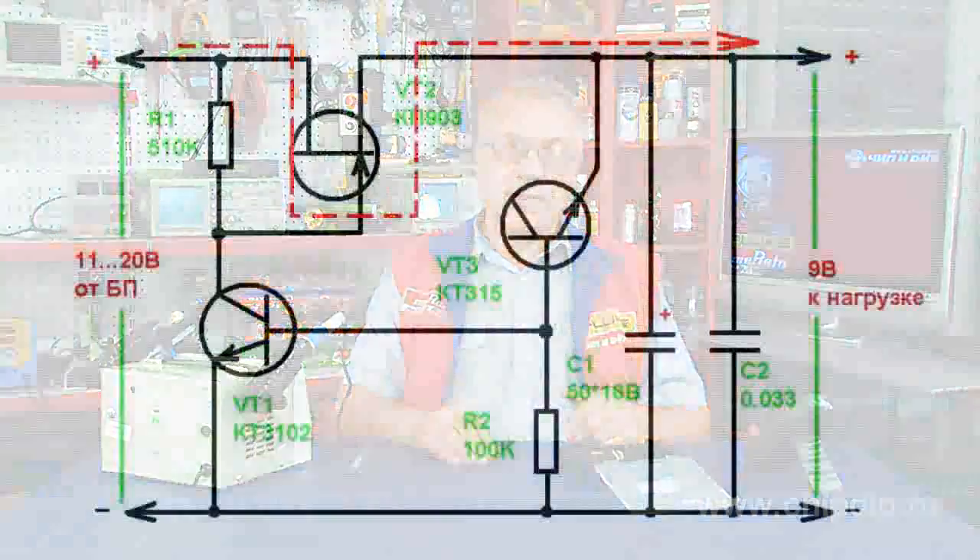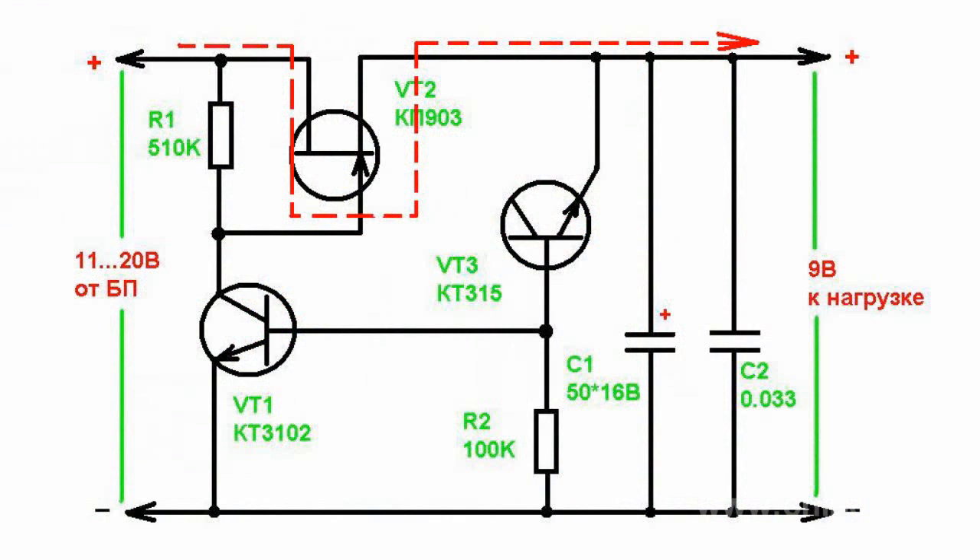The regulator has an output short circuit protection because the current passing through transistor VT2 and consequently the load current will be limited to the initial current of the drain region of the field-effect transistor. The load current depends on the choice of field-effect transistor.